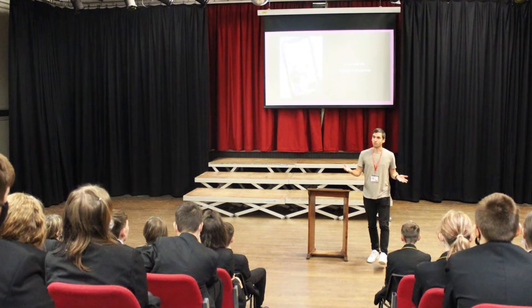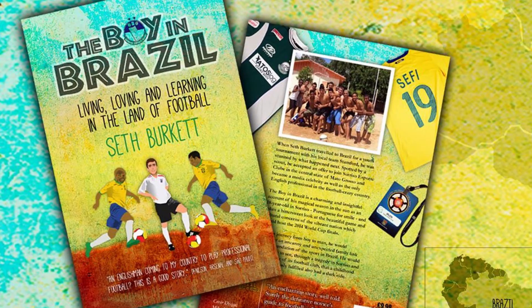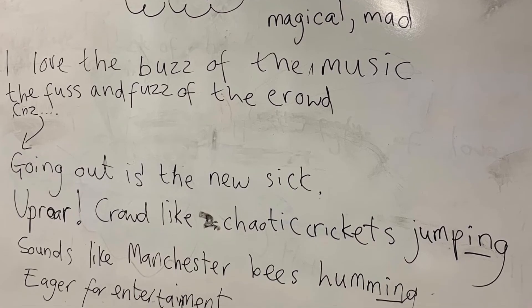Also in our assemblies we've been lucky enough to have guest speakers such as Seth Burkett, who's a children's author and has written a lot of autobiographies and football books. As well as that, we've also had local poet Louise Fazakley who has come and done workshops with a lot of our classes.